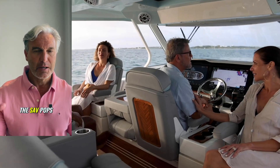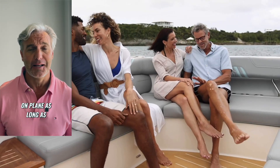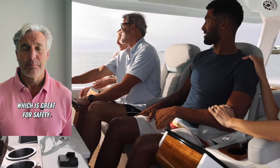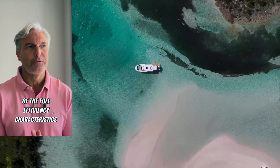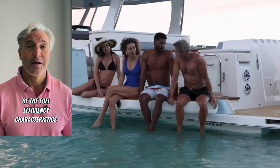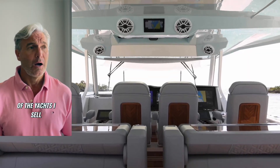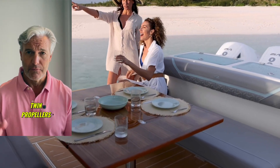The SAV pops up on plane at 15 miles per hour, 16 miles per hour, and is happy to stay there up on plane as long as you want to keep it there, which is great for safety. But this power package and this hull has more of the fuel efficiency characteristics of the yachts that I work with. A lot of the yachts I sell are powered by Volvo IPS drives, twin propellers, forward-facing.